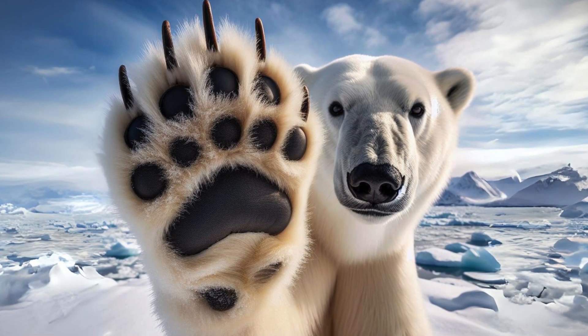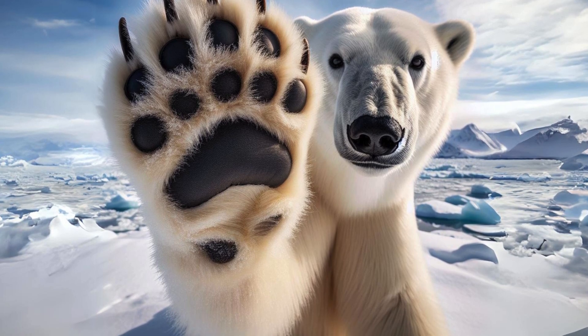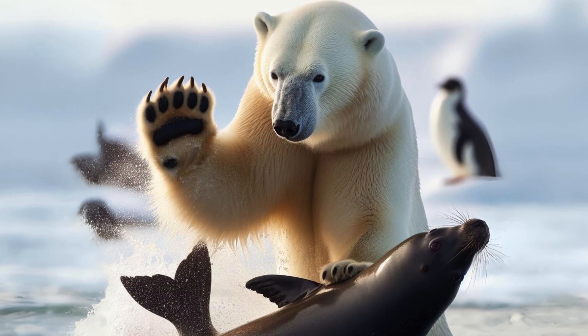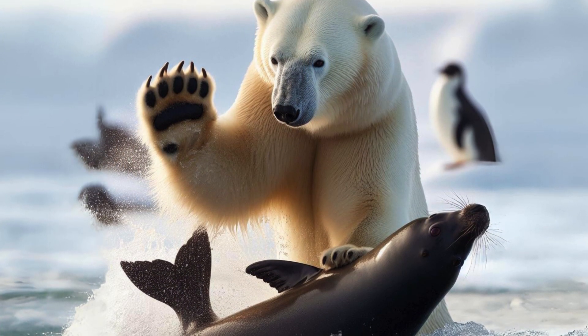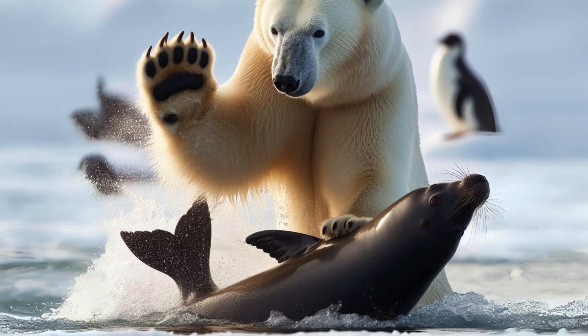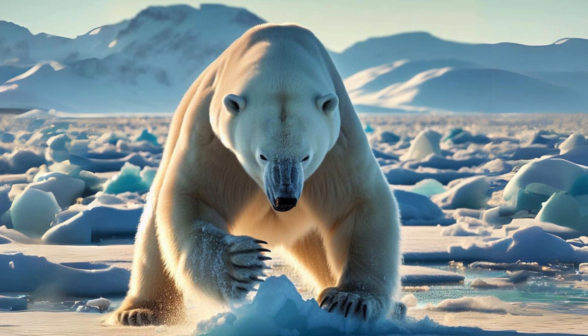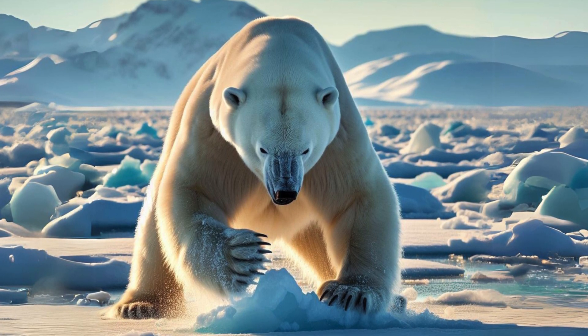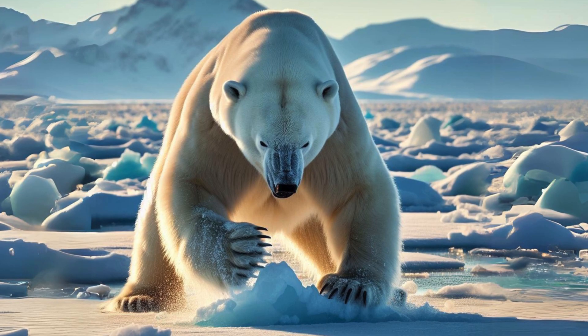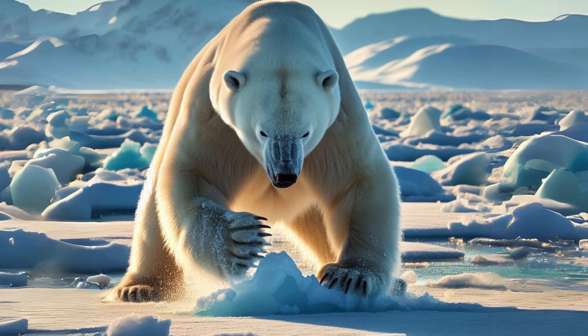But it's not just their bite that's fearsome. A polar bear's paw swipe can exert a force of up to 59,500 foot-pound per second. Imagine the power capable of knocking out any threat or prey with a single well-placed blow. This incredible swipe force is a testament to their hunting prowess, allowing them to stun or kill prey instantly, ensuring their survival in the unforgiving Arctic.